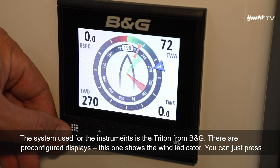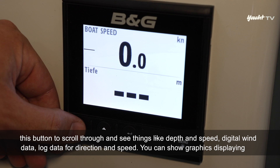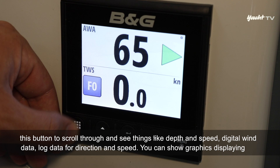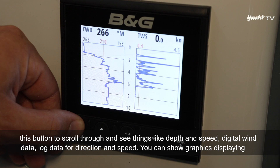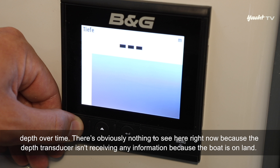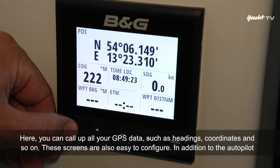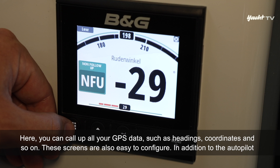Bei dem Instrumentensystem handelt es sich um das Triton-System von B&G. Man hat darauf vorkonfigurierte Seiten – hier sieht man zum Beispiel eine Seite für die Windanzeige. Man kann durchdrücken und sieht Bootstiefe und Bootsgeschwindigkeit. Man hat Winddaten digital, die Historie für Richtung und Speed, und grafische Darstellung der Tiefenhistorie. Außerdem hat man die Möglichkeit, alle GPS-Daten abzurufen, wie Kurse und Koordinaten. Diese Seiten lassen sich auch frei konfigurieren.